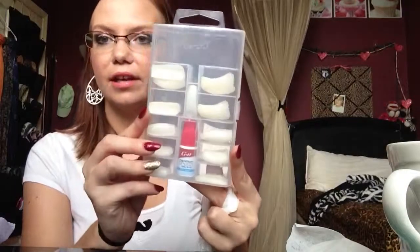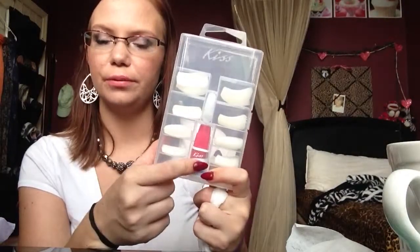I wanted to do my sister's nails — she is 13 — and the other nails wouldn't fit her. So I went and purchased these press-on nails at CVS. This was $7.50 and it comes with the glue. I think it comes with 100 pieces. I also got the Bite It nail biting deterrent — that was $5.